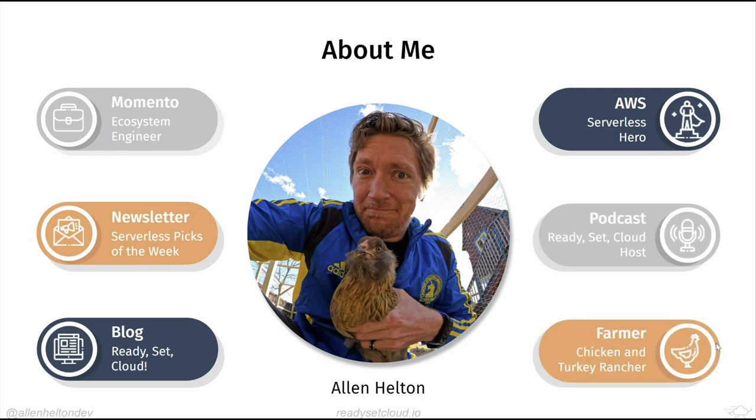A little bit about myself: I work at a company called Momento where we build a serverless caching service. I'm the content creator behind Ready Set Cloud — I write all the blog posts, the newsletter, the Serverless Picks of the Week newsletter, and I have a new podcast that just released an episode today. I'm also an AWS Serverless Hero.